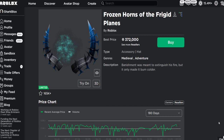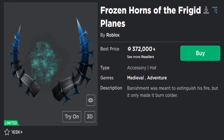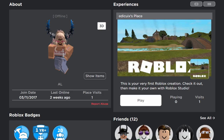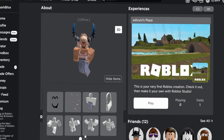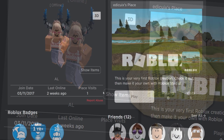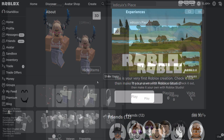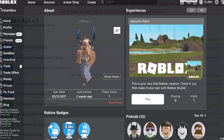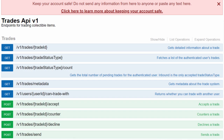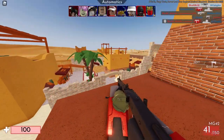The avatar appears to be wearing a very expensive limited worth 372,000 Robux. But interestingly, if you go to 'Show Items,' the only things she's actually wearing are very cheap items. I believe they may have equipped the expensive limited onto the avatar and then used the Roblox trade API to transfer it to another account — but it was still displayed on the avatar just to make the account look rich.